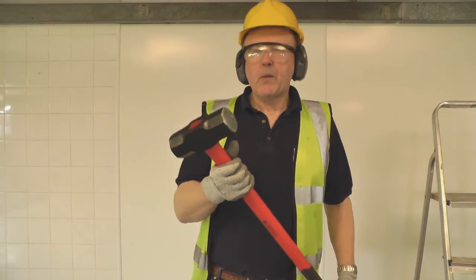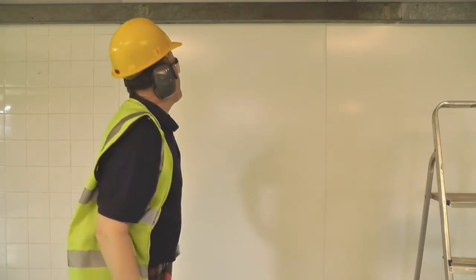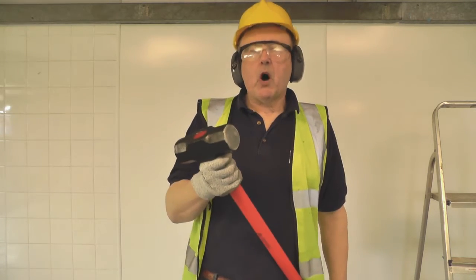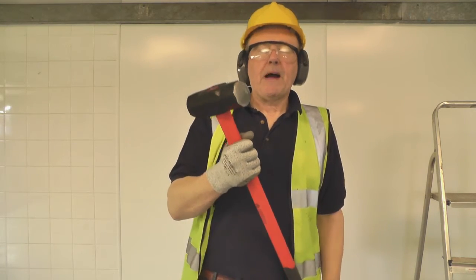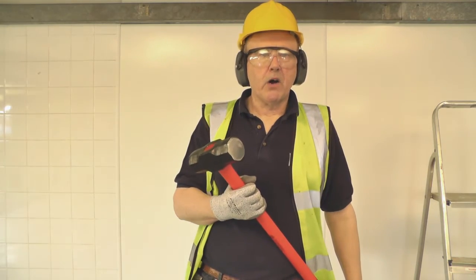This is a 7kg sledgehammer. Let's see what we can do with this. Not bad. So Altro white rock can not only withstand everyday scrapes and knocks, it can withstand the impact of this hammer. Imagine what would happen if I was to use this on a ceramic tile.